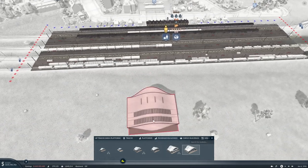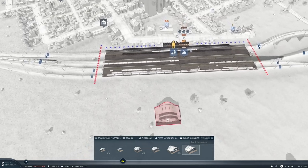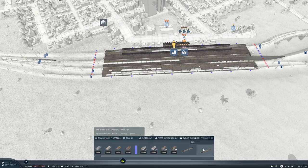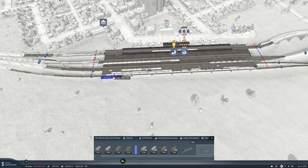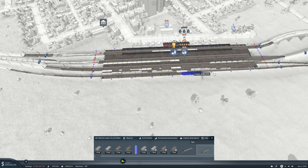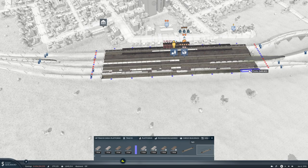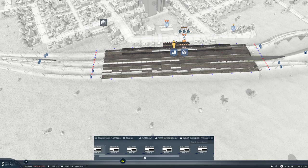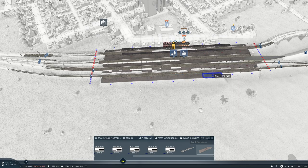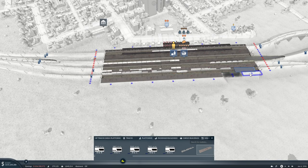I see why — we need to put a high-speed track with catenaries here, not that we really need it but we might want it at some point. And then a cargo platform, and then we can put buildings.